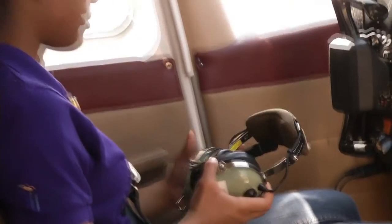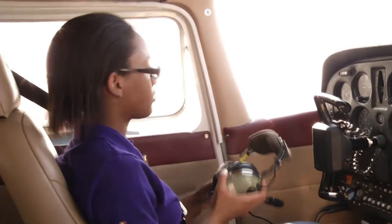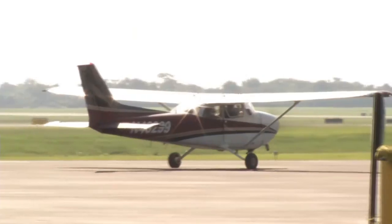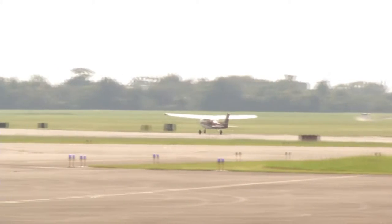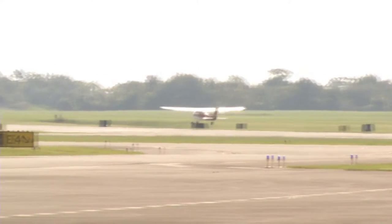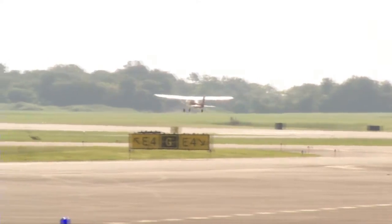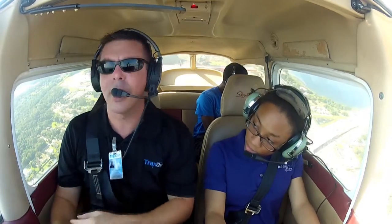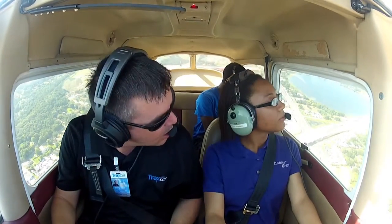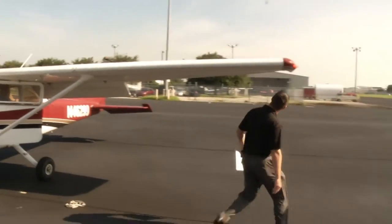There are nearly 620,000 FAA-certified pilots in the U.S. That may sound like a lot, but since 1980 the number has dropped by 25 percent, while the population has grown 40 percent. One reason is the ever-increasing expense of training — it now costs about $10,000 to obtain a private pilot's license, the most common certification.